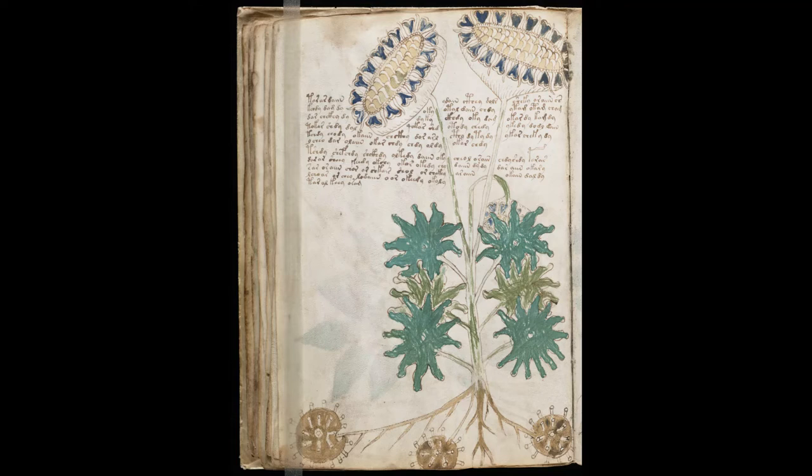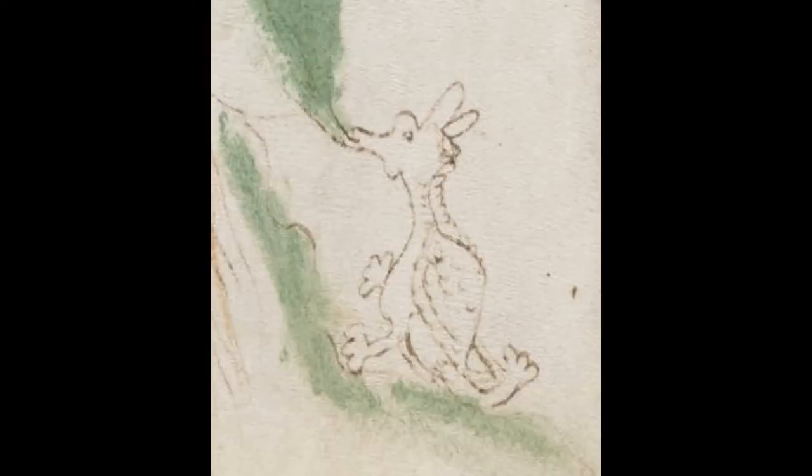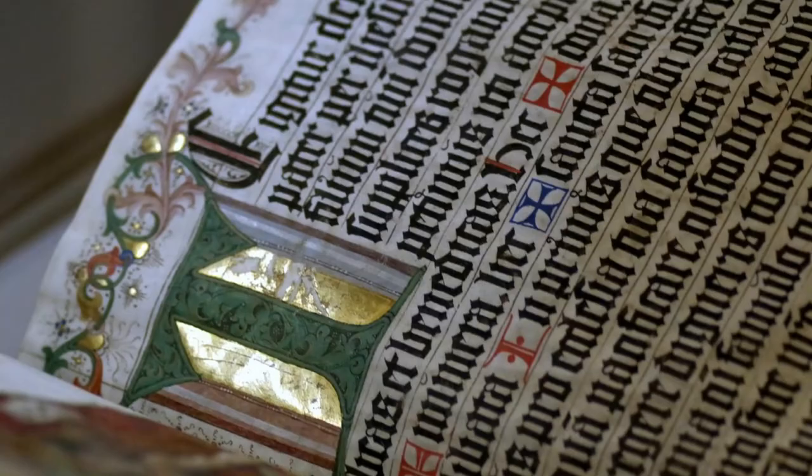How old could a possible original source manuscript be for the current Voynich Manuscript? A layperson's view of the crude illustrations within this mystery book suggests possible source material may have predated the oldest illuminated manuscripts in existence, which came from the Kingdom of the Ostrogoths in the 400 to 600 AD period. Or, if the source material was from a later date, these illustrations could indicate this was not a wealthy community. Illuminated books were expensive and labor-intensive, meaning in most circumstances only wealthy institutions or individuals could afford to produce them.